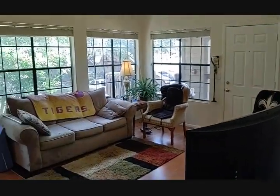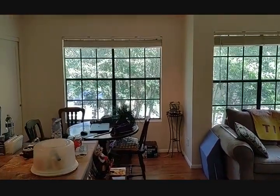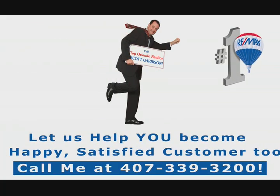Look at this — who wouldn't want to live here? All right, I'm top realtor Scott Garrison. Give me a call — thank you!